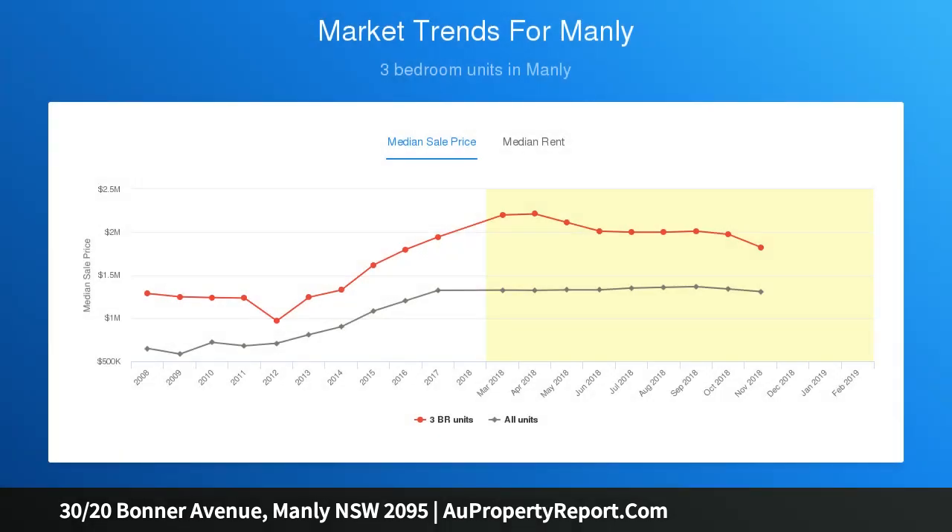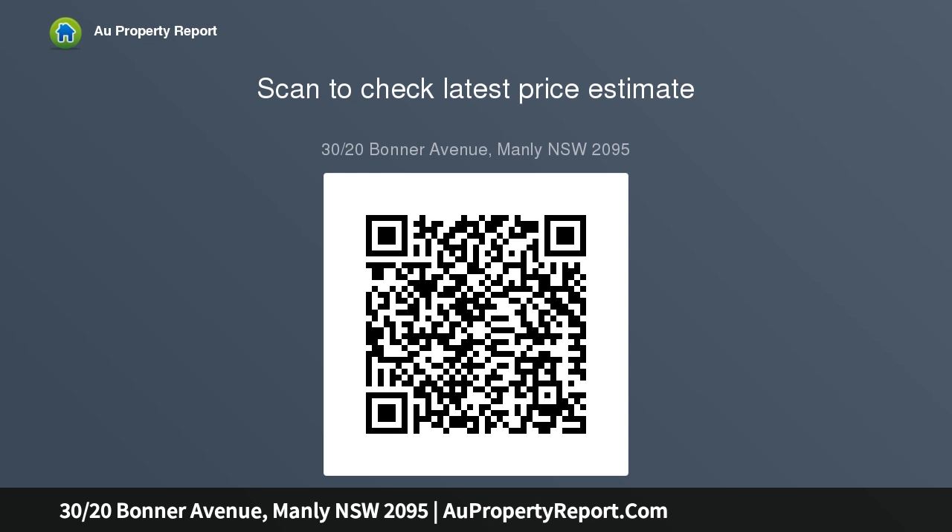Exceptionally bright and spacious, superbly appointed and embraced by an extensive wraparound Northeast Terrace, it stands sentinel at the end of Manly's iconic beachfront strip within footsteps of the sand and surf and a level stroll along the beachfront promenade to Manly's fine dining and social hub.